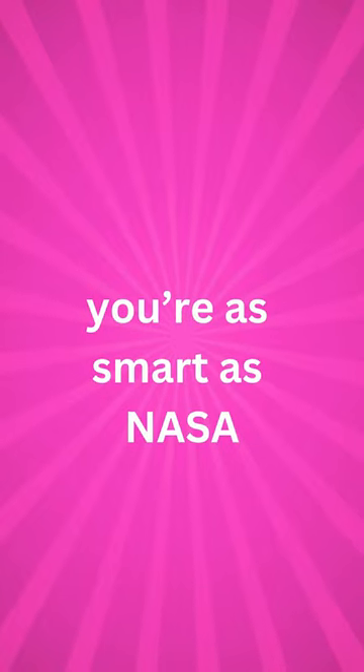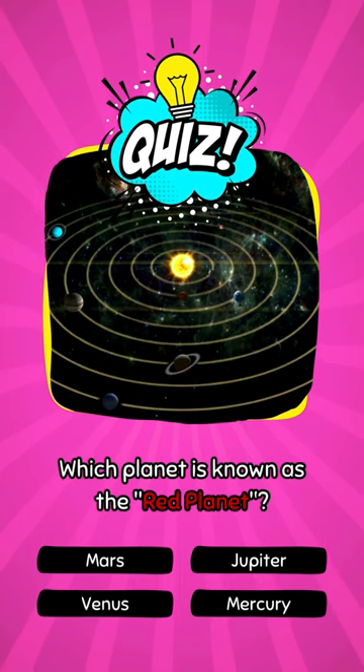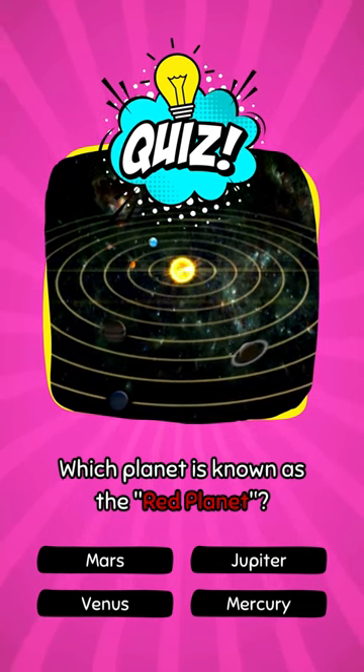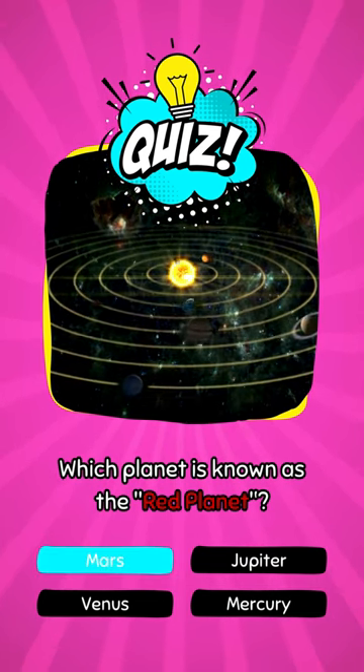If you get three out of three, you're as smart as NASA. Which planet is known as the Red Planet? That's right, it's Mars.